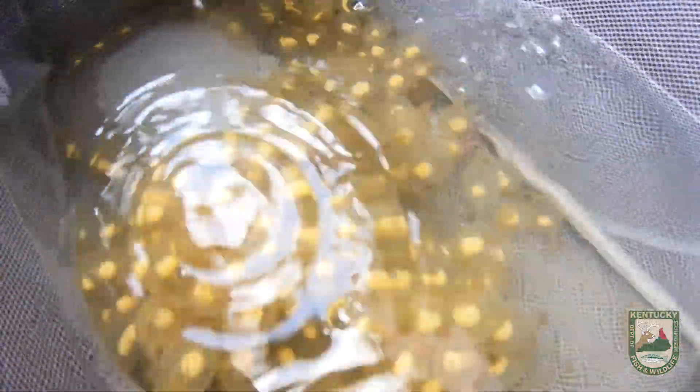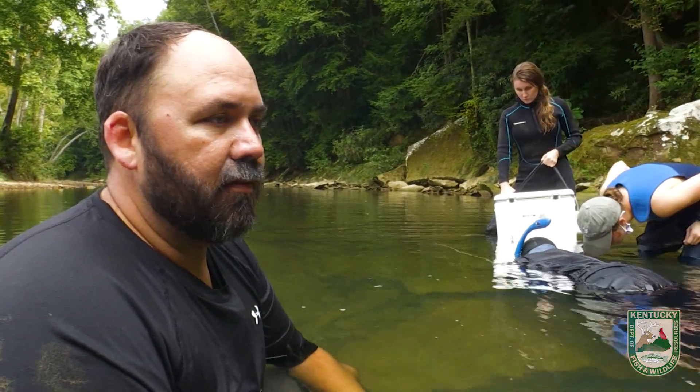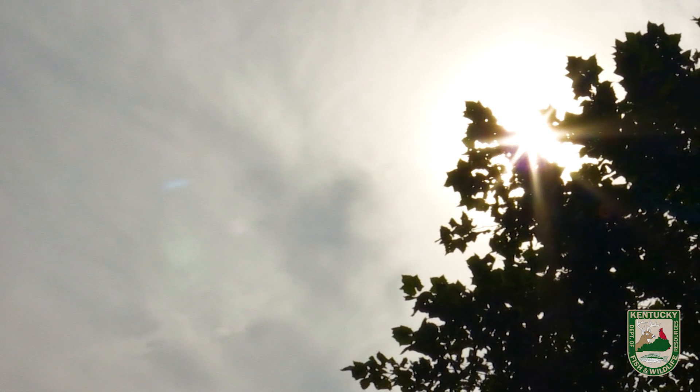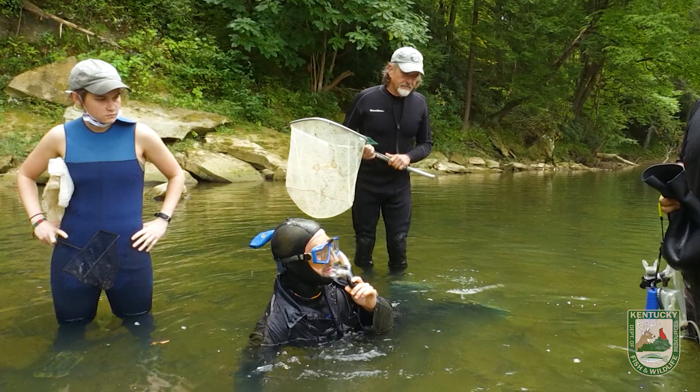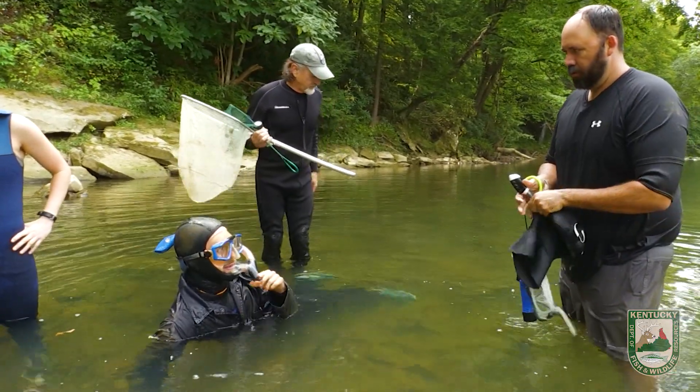We're having pretty good success pulling the eggs out, but haven't had good luck yet getting an actual adult male out of the nest. Hopefully we can find another one. Someone calls out: "Put your goggles back on and watch this corner of the rock — I think the hellbender might come out this side."